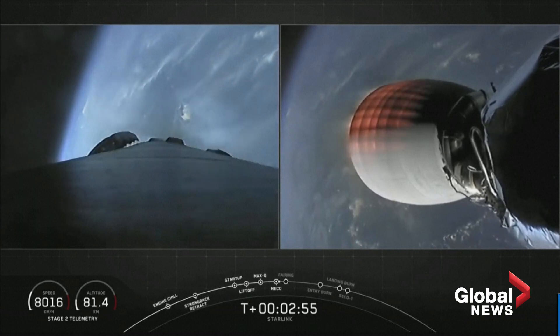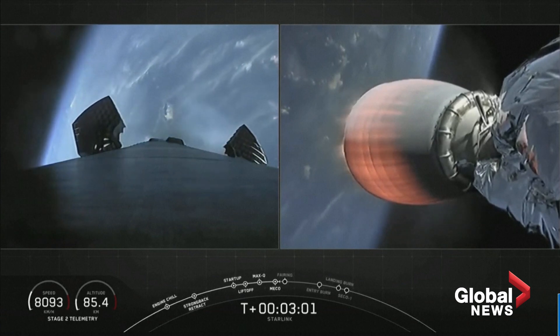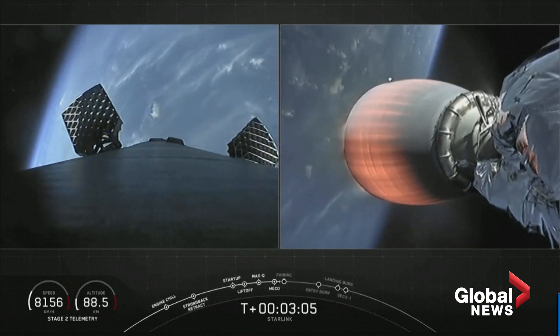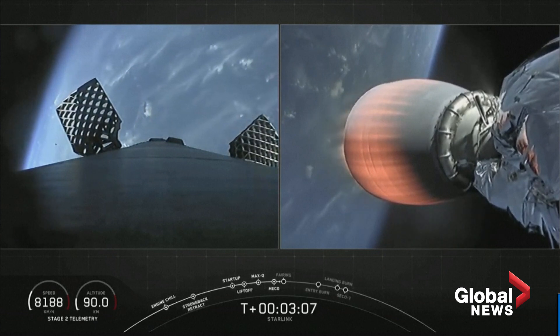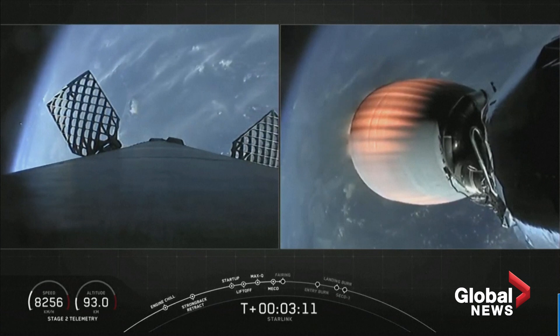Successful stage separation and second engine start. You can see the grid fins deploying on the left-hand side of your screen — that's the first stage. On the right-hand side of your screen is the Merlin vacuum engine starting to glow brightly with the heat of that combustion reaction.